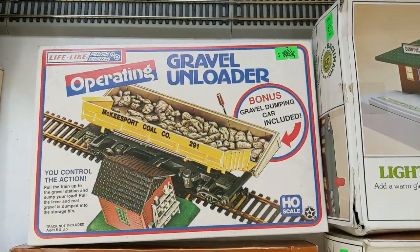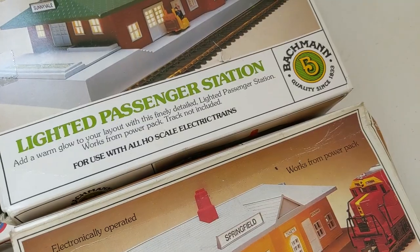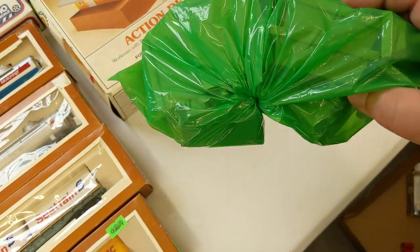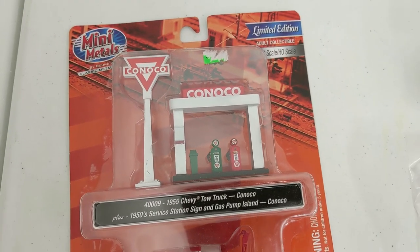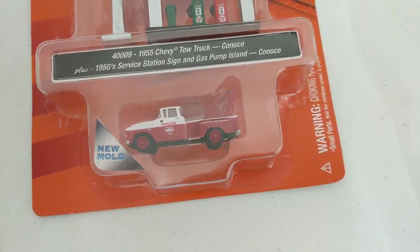And we got a random Lifelike operating gravel unloader. Then two Bachmann items — a lighted passenger station and an action depot. And this bag I'm pretty sure are trestles — yep, that's what that is. HO scale mini metals — Conoco, gas station signage, and a tow truck as well.